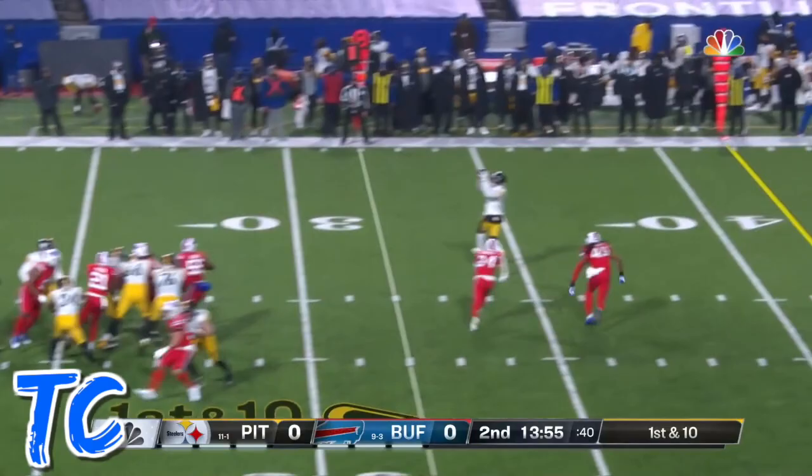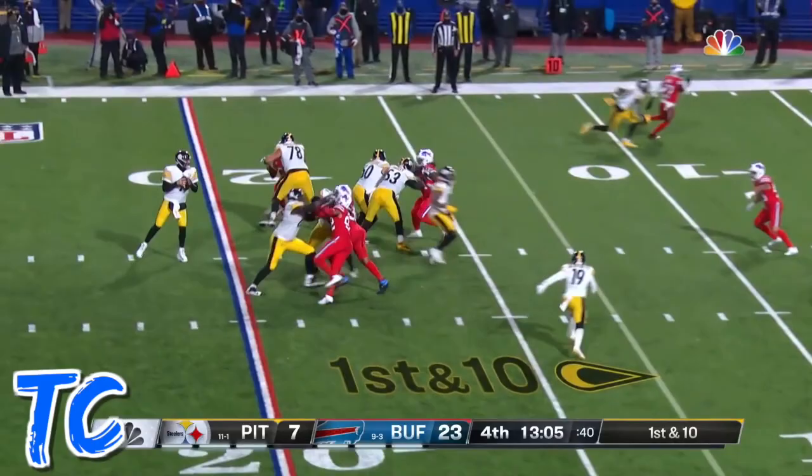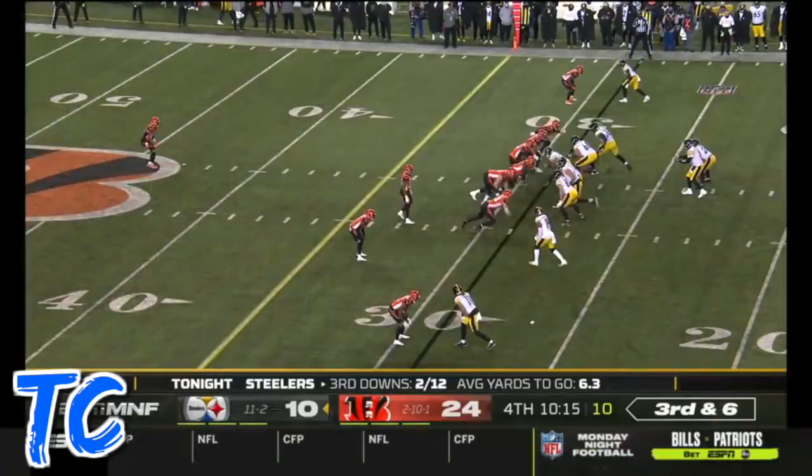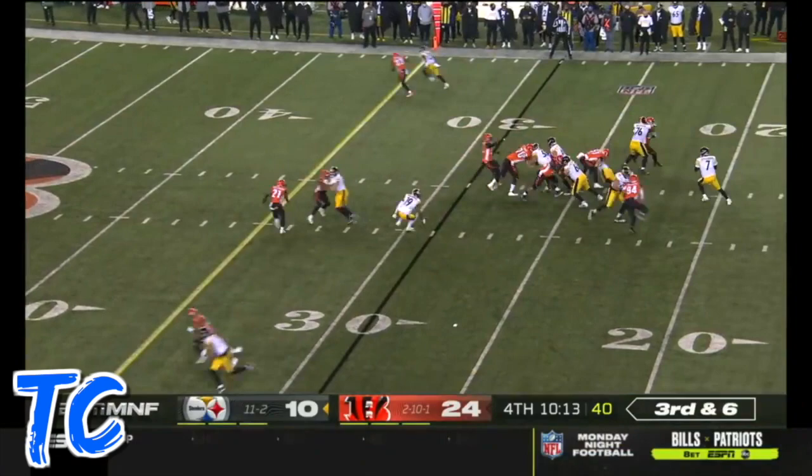After the first down, Roethlisberger will play action and he finds JuJu Smith-Schuster — good gain for JuJu. From the 13, Roethlisberger, five in the pattern, caught underneath by JuJu Smith-Schuster. Second and goal — JuJu Smith-Schuster gets open. Third and six.